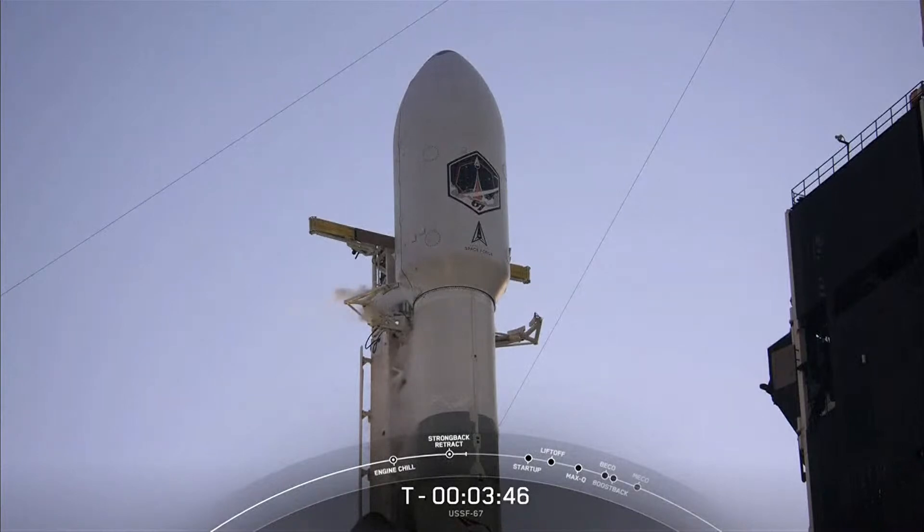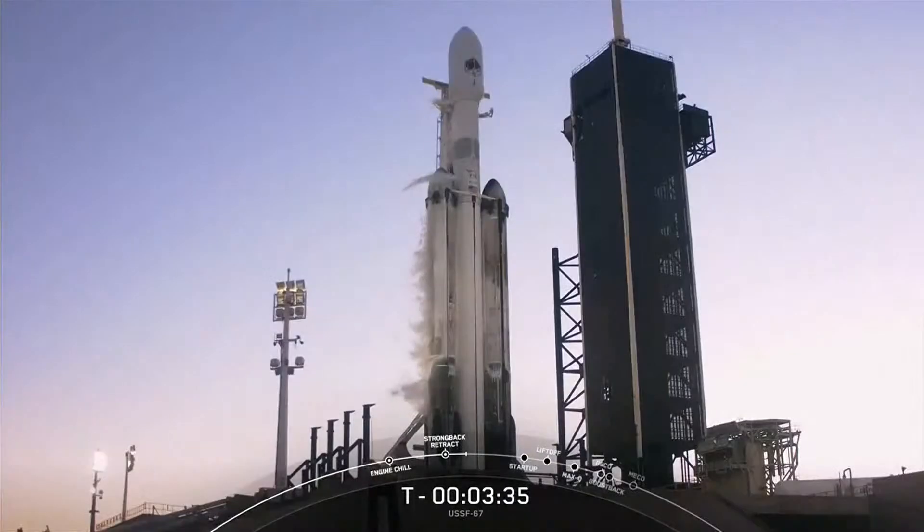First, we will light the two side boosters followed by the center core. In about 40 seconds after liftoff, we will decrease power on the two side boosters to prepare for max Q, after which Falcon Heavy will throttle back up to full power on the side boosters.